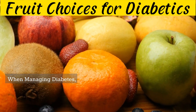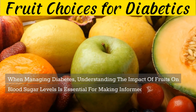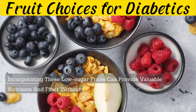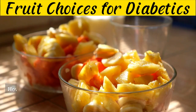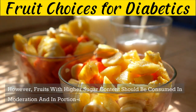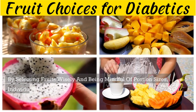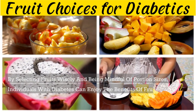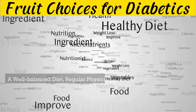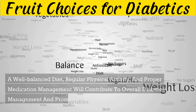When managing diabetes, understanding the impact of fruits on blood sugar levels is essential for making informed dietary choices. Incorporating low-sugar fruits can provide valuable nutrients and fiber without causing significant spikes in blood sugar. However, fruits with higher sugar content should be consumed in moderation and in portion-controlled servings. By selecting fruits wisely and being mindful of portion sizes, individuals with diabetes can enjoy the benefits of fruits while maintaining stable blood sugar levels. A well-balanced diet, regular physical activity, and proper medication management will contribute to overall diabetes management and promote a healthier lifestyle.